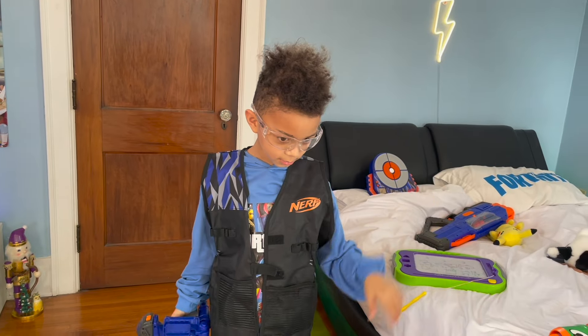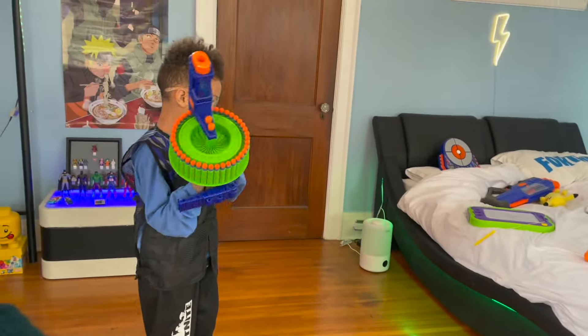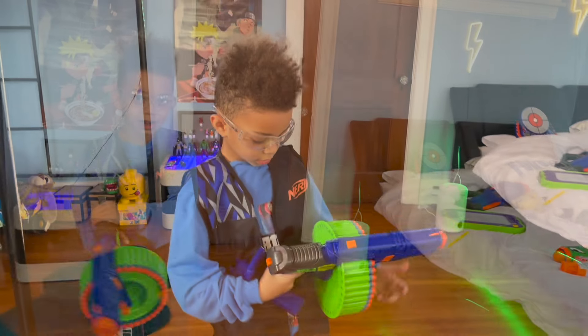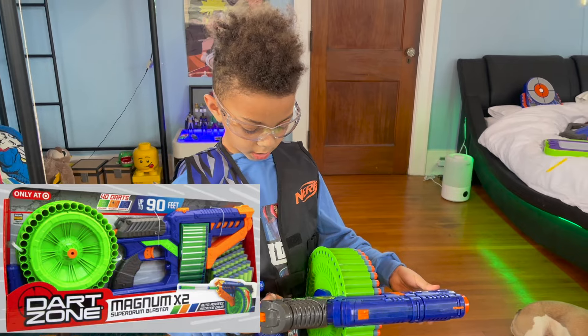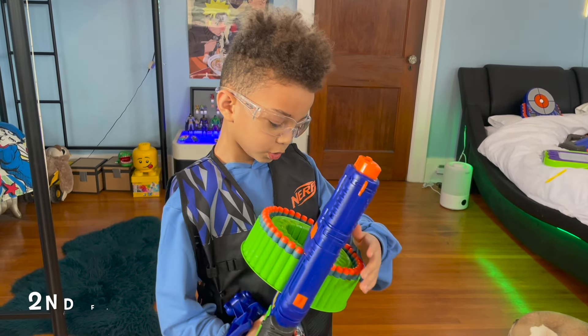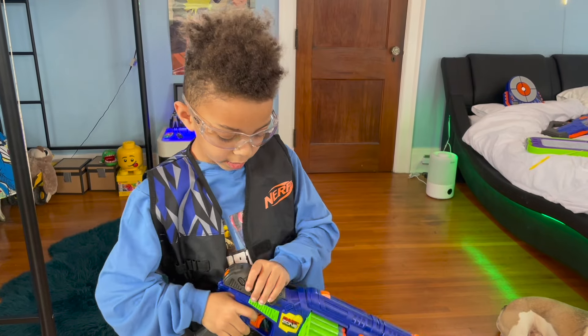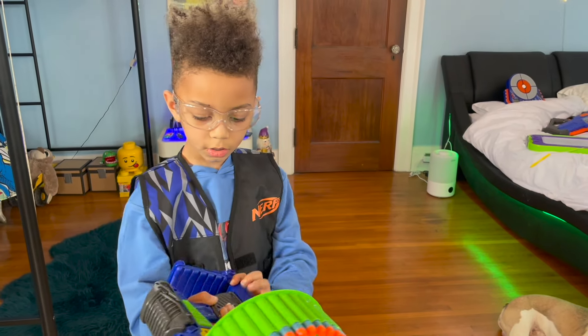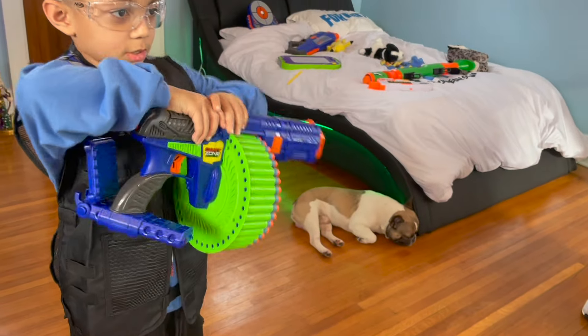Thanks to mom, dad, my dog, my brother for giving me this, and my grandma for giving me my lesson. So this is the Dark Zone Cover Ops Magnum. It has a drum that holds 40 bullets, and my brother gave this to me. It has like a little shoulder thing right there that moves.